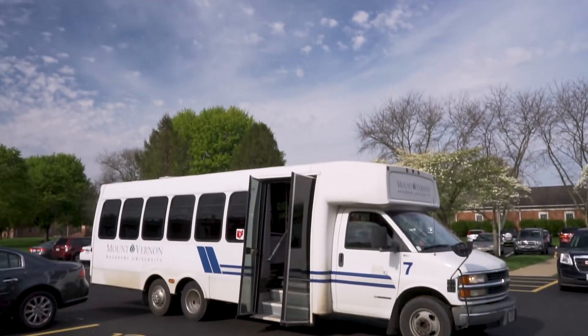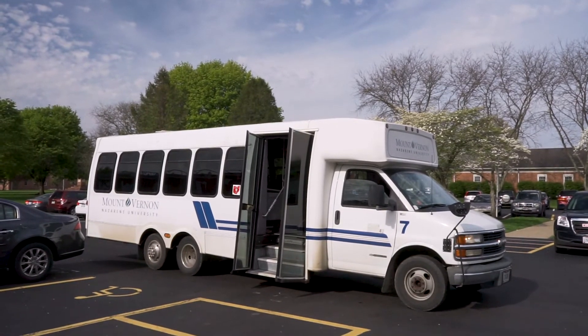The engineering building is located here in downtown Mount Vernon. It's about a five-minute drive from campus, and if you have a car you can drive here and we have a parking lot. If you don't have a car, there is a shuttle that will take you from MVNU to downtown.